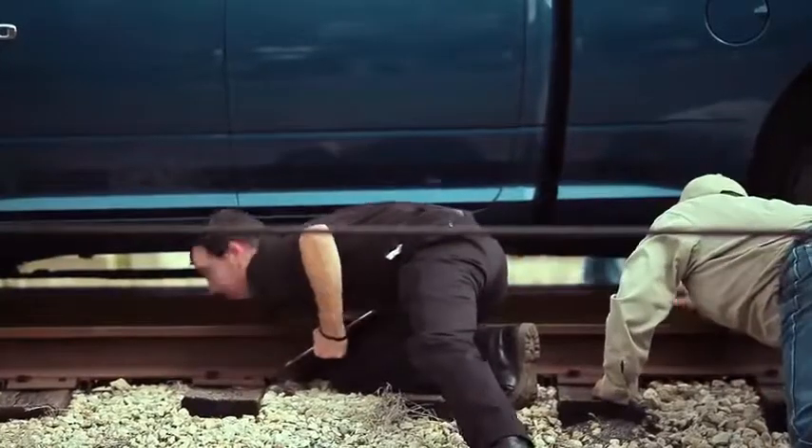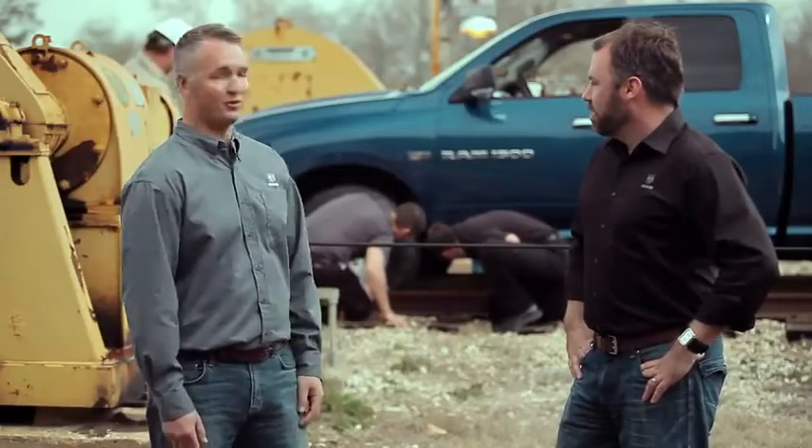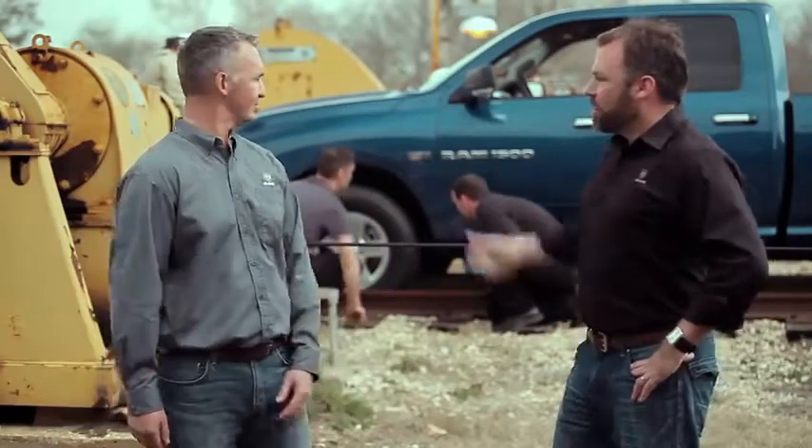We've got all these guys here that are helping us out — we've got some techs here. We're going to rig this thing up so the public can see how smooth this ride really is. Let's get out of their way.